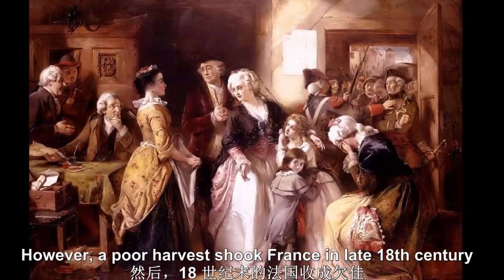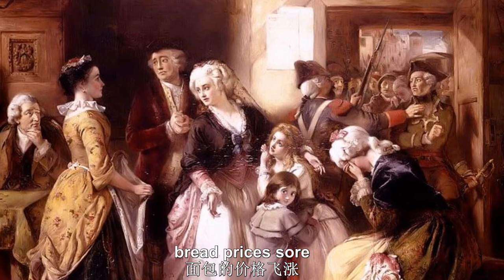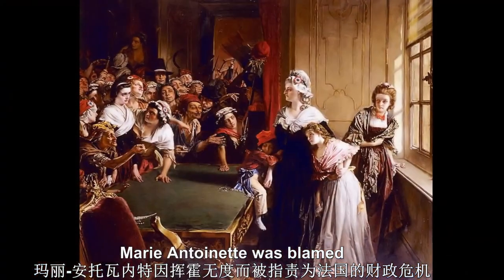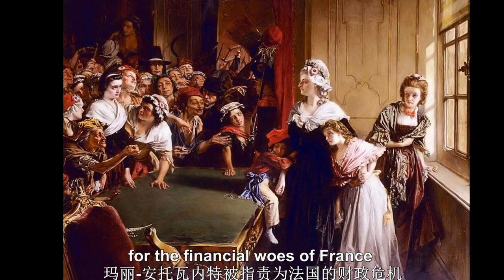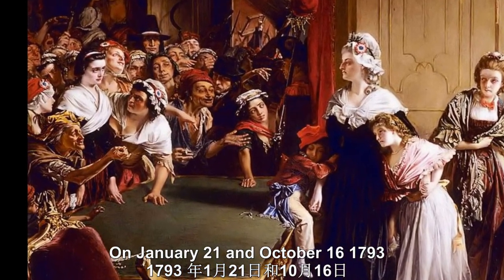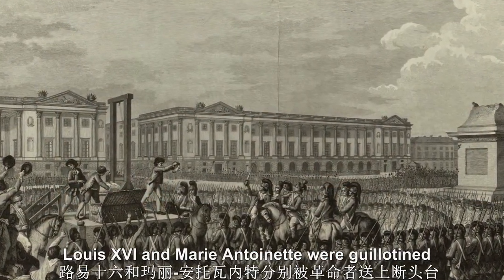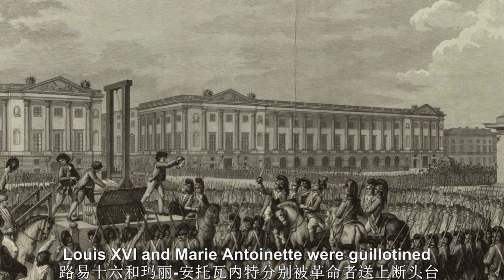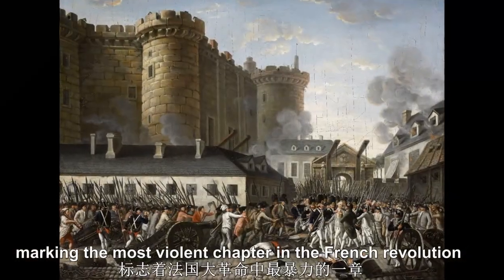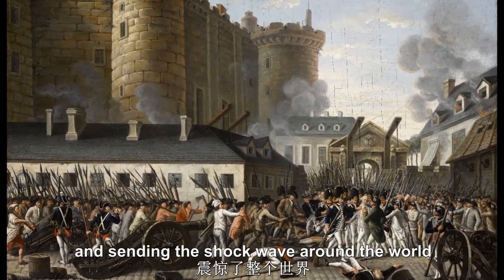However, a poor harvest shook France in the late 18th century. Bread prices soared and a famine ensued. Marie Antoinette was blamed for the financial woes of France. On January 21st and October 16th, 1793, Louis XVI and Marie Antoinette were guillotined by the revolutionaries respectively, marking the most violent chapter in the French Revolution and sending shockwaves around the world.